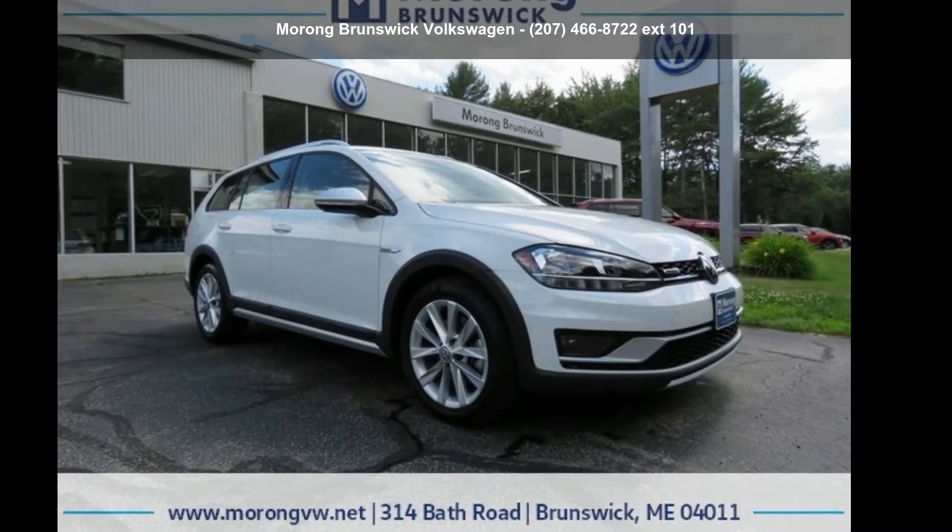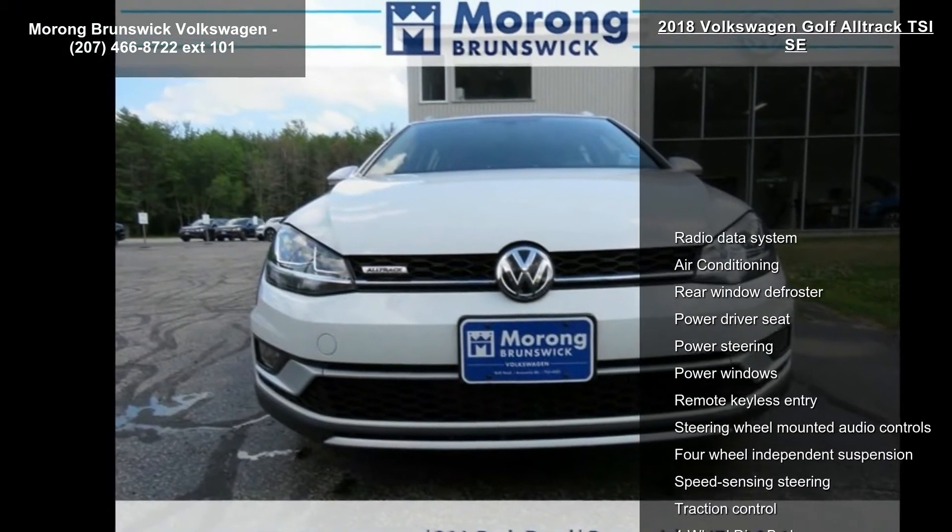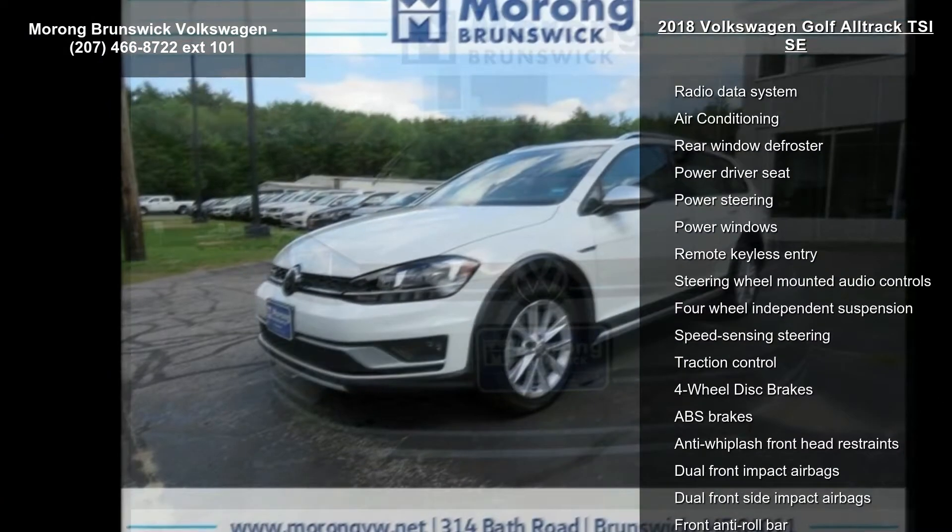Check out this Volkswagen 2018 Golf Alltrack TSIS-C. If you are looking for a first-rate auto, this one could be yours today.